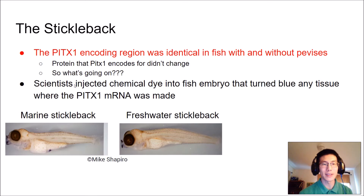The scientists decided to inject chemical dyes into fish embryos that turned a bluish-purple color in any tissues where PIDEX1 mRNA was made. Remember, PIDEX1 is the gene — an RNA polymerase comes in and transcribes it to make mRNA. In a marine stickleback, you can see in the pelvic region a dark purplish-blue spot, suggesting that PIDEX1 mRNA was being expressed there. In freshwater sticklebacks, however, this spot is absent — mRNA from the PIDEX1 gene was not expressed in the pelvic region.